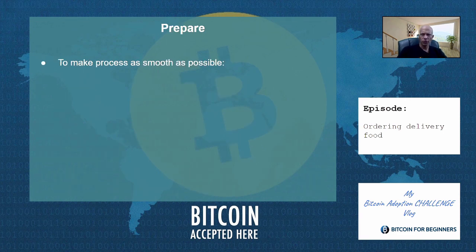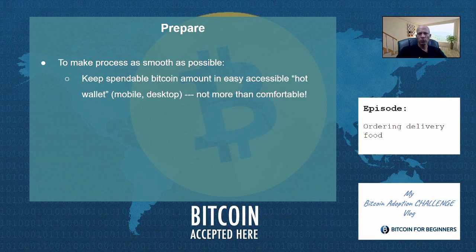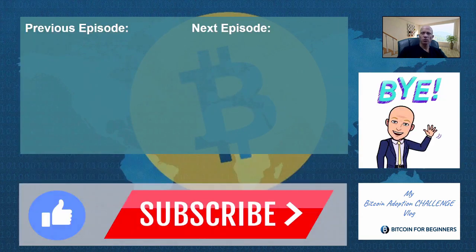How to prepare for a smooth execution of this commitment: keep a spendable Bitcoin amount in an easy accessible hot wallet like mobile or desktop, but no more than you would be comfortable with keeping as physical cash. Keep your exchange account funded with some fiat balance so you can always immediately replenish the Bitcoin that you spent. Tell us what you are going to buy with Bitcoin and let me know in the comments. Subscribe, hit the notification bell, and watch our other episodes displayed right here. That's all — see you soon.